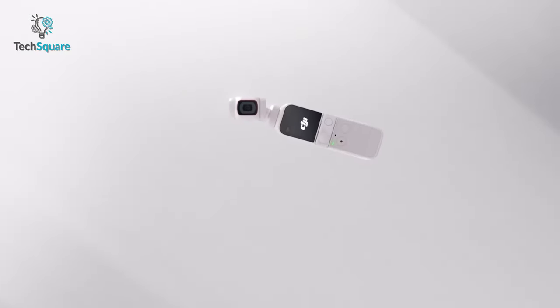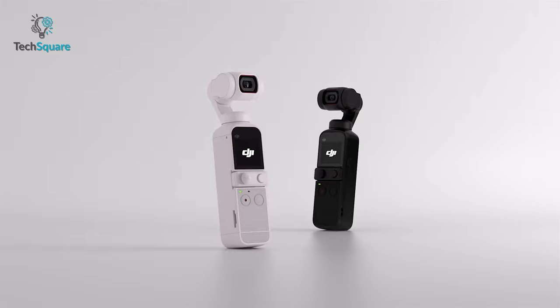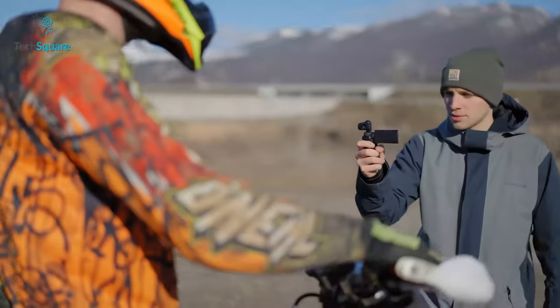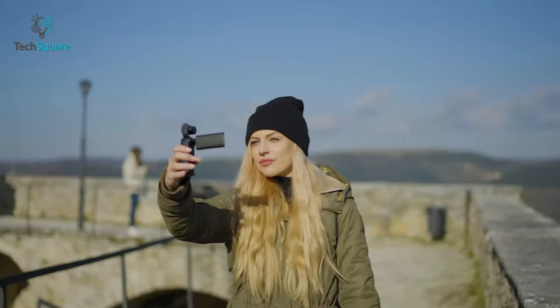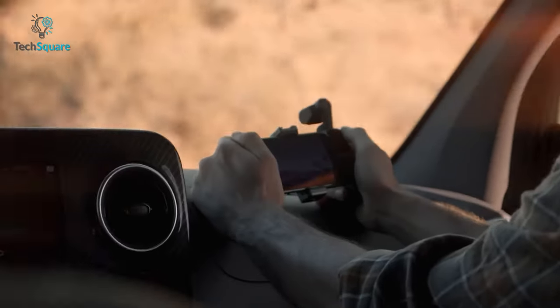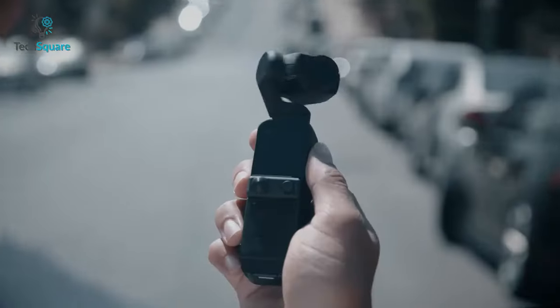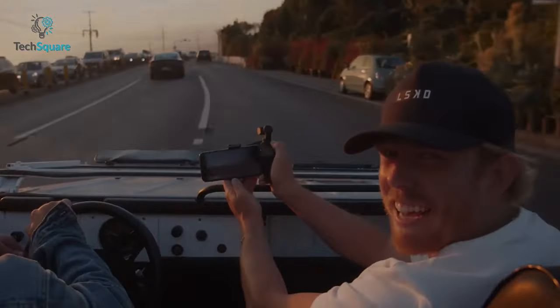While we all eagerly await the arrival of DJI Pocket 3, there is no need to hold your breath any longer. We bring you an extraordinary lineup of five remarkable pocket gimbal cameras that are set to leave you in awe. These compact powerhouses are designed to deliver breathtaking image stabilization, exceptional video quality, and unparalleled creativity, ensuring that every shot you take becomes a masterpiece. So let's check them out!